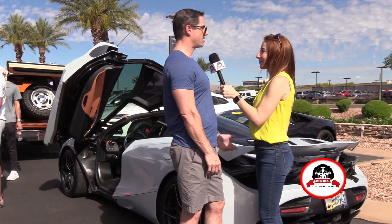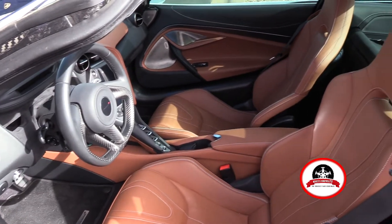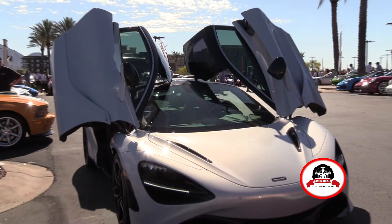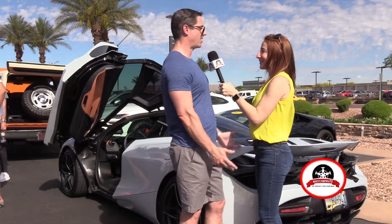And what inspired you to purchase this car? Well, I've been looking at exotic cars for a long time and I've found deficiencies in all the ones that kept me from buying them, and I saw this car and it was perfect. It had everything I wanted and I love it.